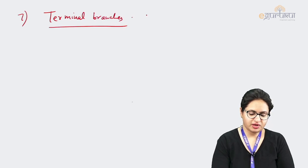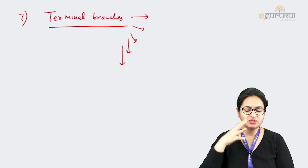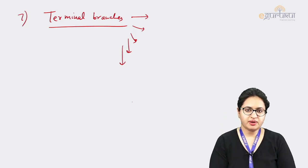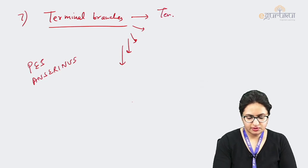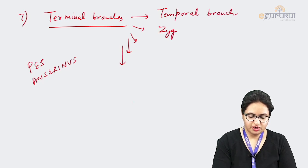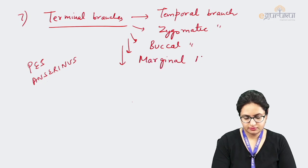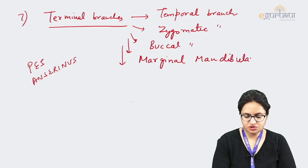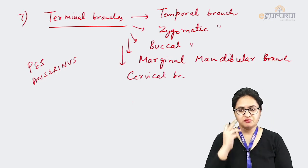After traversing through the substance of the parotid gland, the facial nerve gives off five terminal branches. These five terminal branches spread in the face in a pattern resembling the feet of a bird, called pes anserinus. The five terminal branches are: temporal, zygomatic, buccal, marginal mandibular, and cervical branches, all supplying the various muscles of the face.